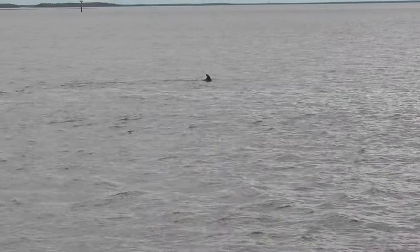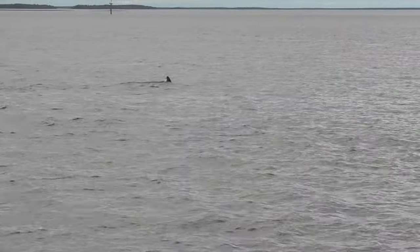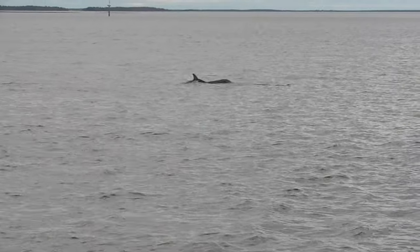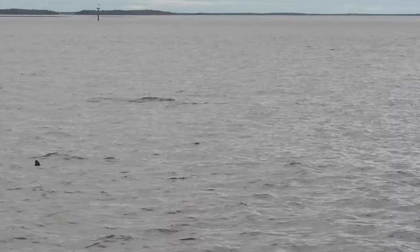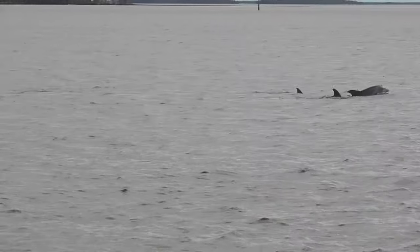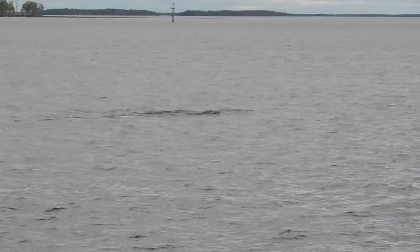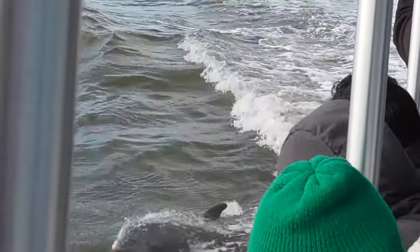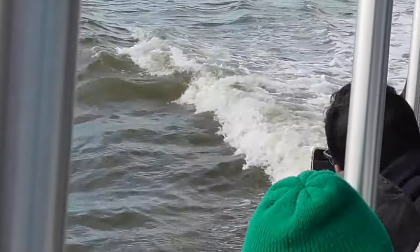We had booked the earliest tour of the day, and apparently it was right when several dolphin pods were out fishing for breakfast. As our boat cruised through their territory, they all came together, following our boat and jumping the waves. The tour guide told us it was ultimately the most dolphins he had ever pulled behind his boat, with more than a dozen following behind us. As a result, we stayed out on the water an additional 15 minutes longer than the tour was supposed to last. We definitely got our money's worth.